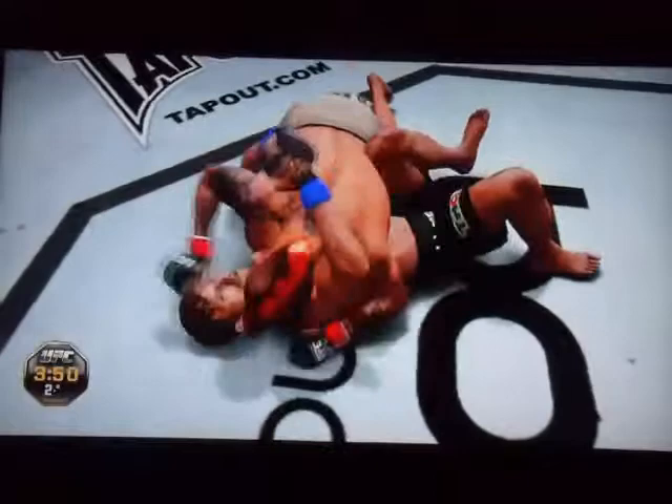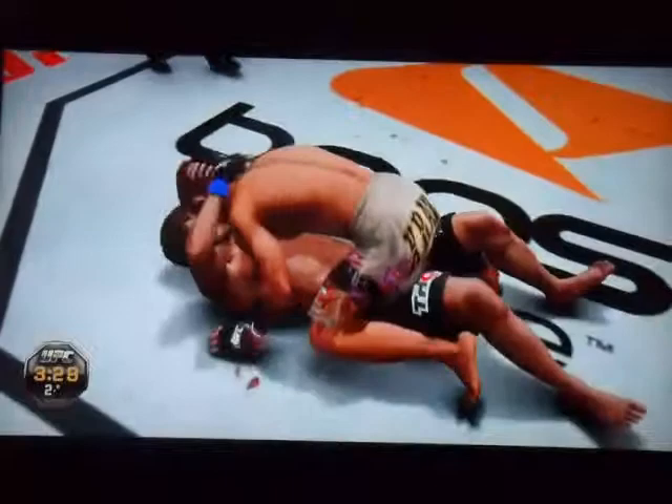Nice right hand. Big right hand. He moves into the clinch here. We get reversed. Reversal. We got reversed. Great job on the reversal. He got reversed again.